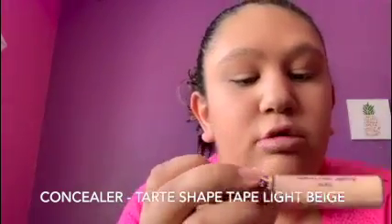Okay, I'm done with my foundation. So the next thing that I do is concealer — I use the Tarte Shape Tape concealer, and I'm in the shade light beige. Let's put it under the eyes and do like a triangle.